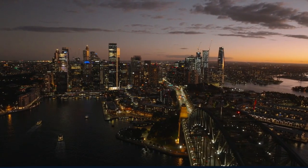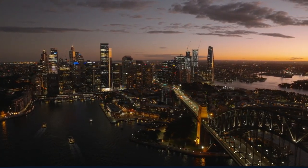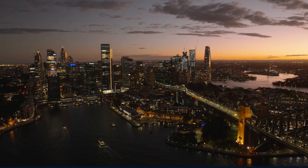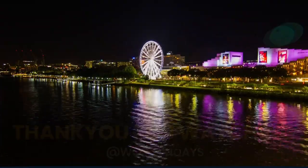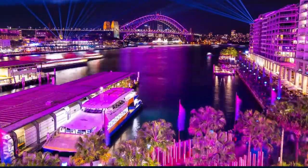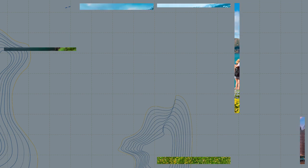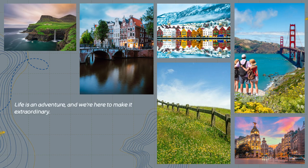And there you have it — our comprehensive guide to exploring Sydney, a city where every corner holds a new discovery and every moment is an opportunity for adventure. From the iconic landmarks to the stunning beaches and cultural treasures, Sydney is a destination that truly has it all. Thank you for joining us on this journey through Sydney with World in Days. We hope this guide inspires you to embark on your own adventure to this beautiful city. Don't forget to like, subscribe, and share this video with fellow travellers. Until our next adventure, keep exploring, keep dreaming, and keep discovering the wonders of our world.